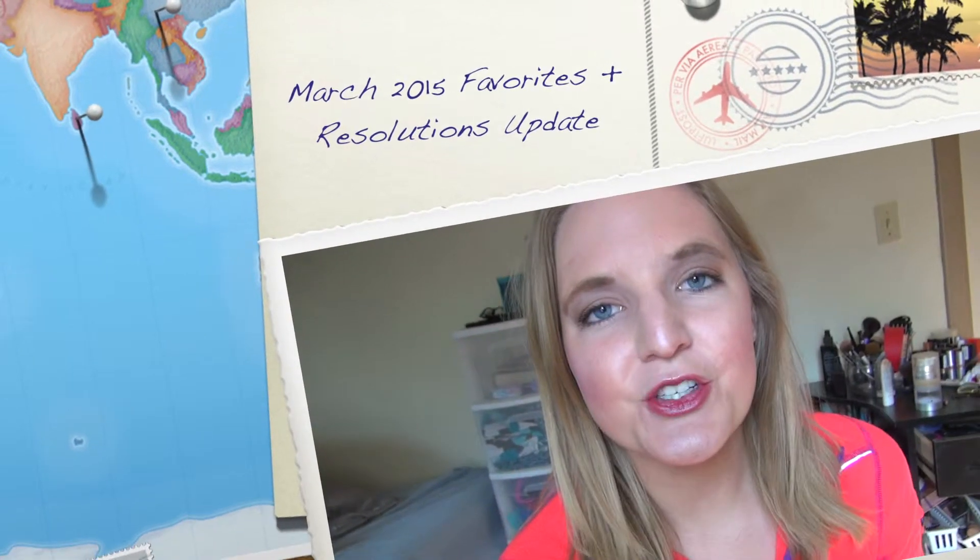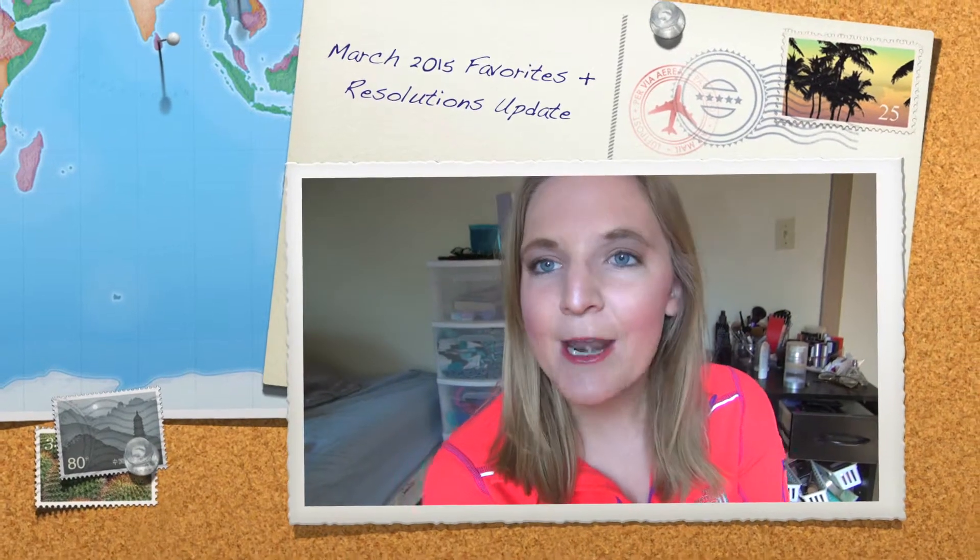Hi guys, so today I'm going to do my March favorites — can't believe it's March — and my 2015 resolution update. April is going to be an exciting month for me. I do graduate in May, but a lot of things are going to be happening in April. I did start a vlog channel, I can link that down below. Those are going to be current vlogs. This channel will still have vlogs for a few months, but if you want current vlogs to see what's actually happening in my life right now, I will link that vlog channel down below. And we'll just get into my favorites.